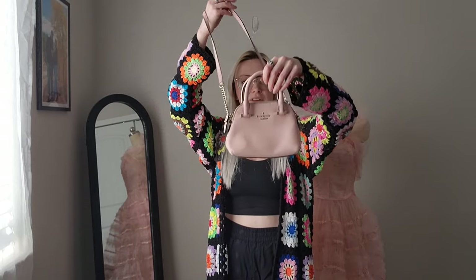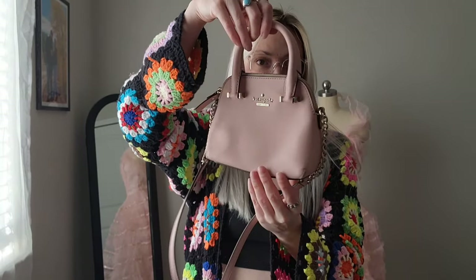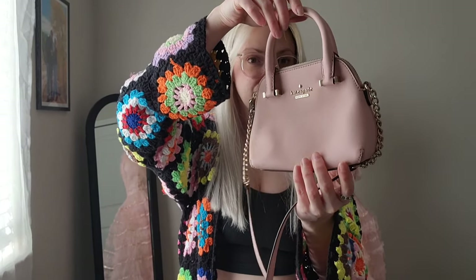I got this tiny little Kate Spade bag — how adorable. It kind of goes with what I have on, but it does have some color transfer on the back. I don't really think that's that big of a deal; I just liked how it was a tiny little bag, and it's a Saffiano leather.